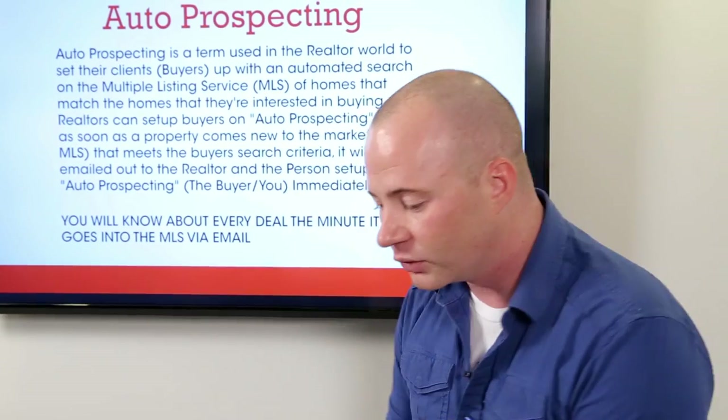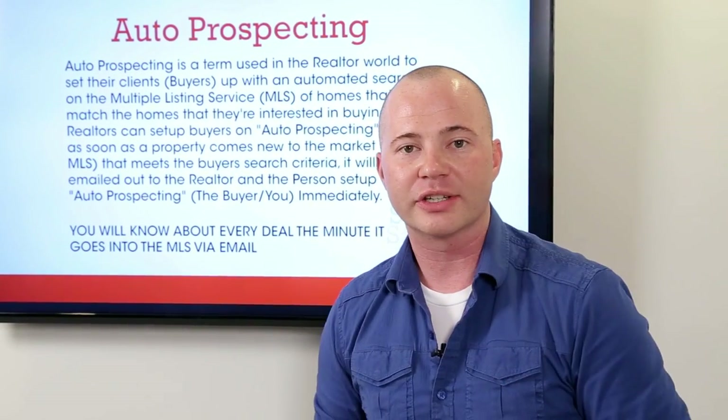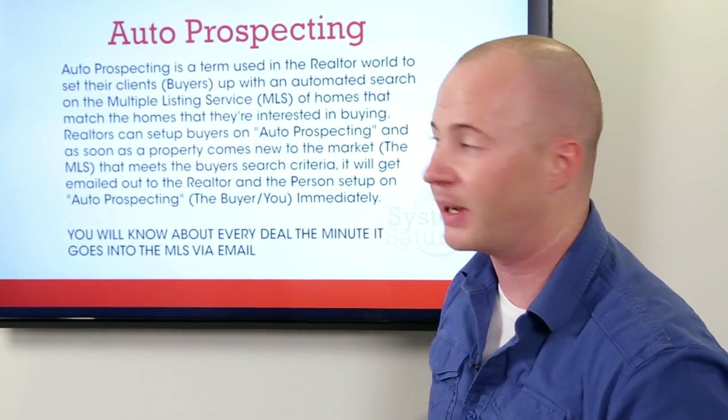It gets emailed to you instantly — as soon as somebody else puts it into the MLS, you and your realtor get notified, giving you a chance to buy this property extremely faster than your competition because you're set up on auto prospecting.